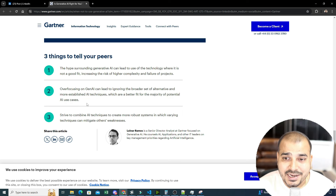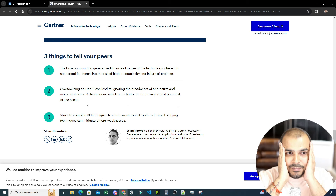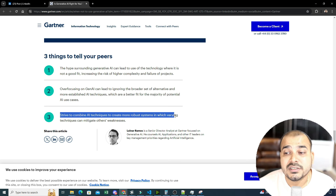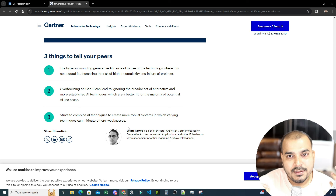Overfocusing on generative AI can lead to ignoring the broad set of alternatives and more established AI techniques that are far better fits for the majority of AI use cases. Five years back, traditional machine learning and deep learning algorithms were extensively used and are far more established for many problems. If you keep your mindset focused only on generative AI for every use case, you miss important techniques already developed in the market. The third point is to strive to combine AI techniques to create more robust systems where varying techniques can mitigate each other's weaknesses.